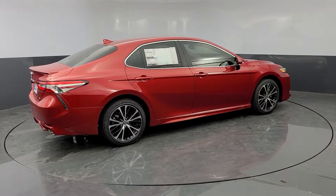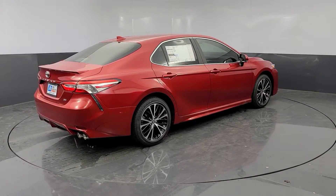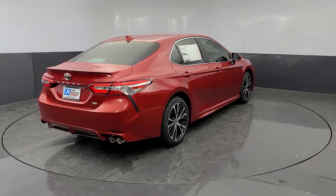The following are some of this vehicle's highlighted options: electronic stability control, four-wheel disc brakes.